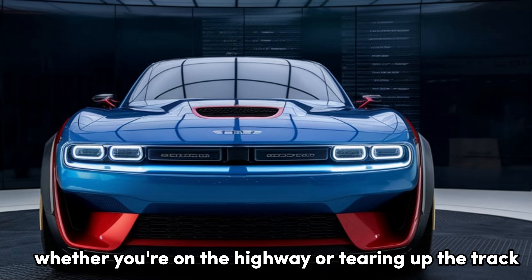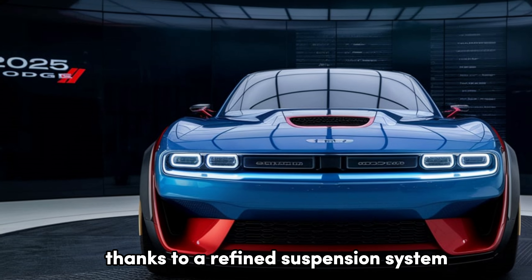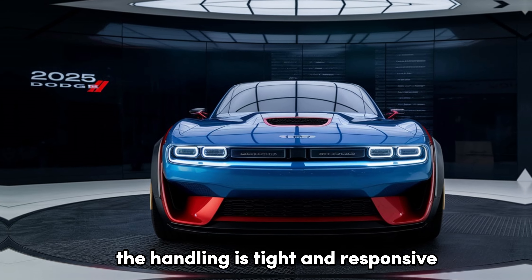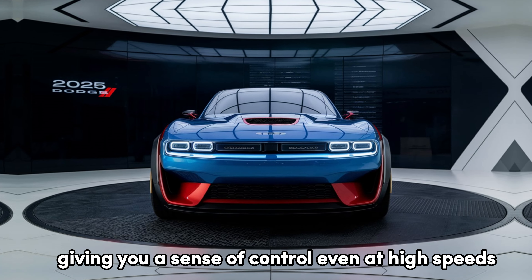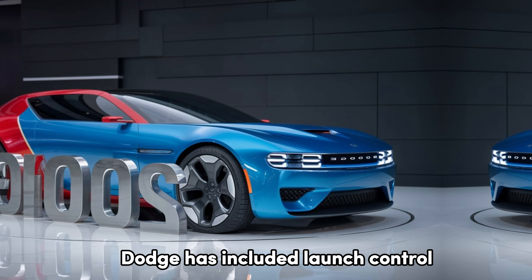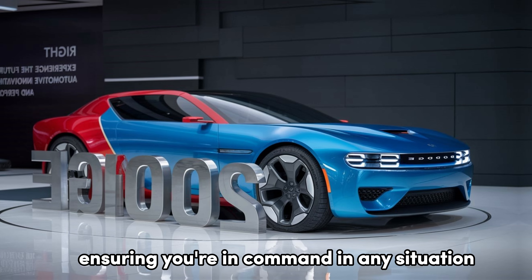Whether you're on the highway or tearing up the track, the 2025 Dodge doesn't disappoint. Thanks to a refined suspension system and improved adaptive dampers, the handling is tight and responsive, giving you a sense of control even at high speeds. For the track-minded driver, Dodge has included launch control and a performance-tuned braking system, ensuring you're in command in any situation.